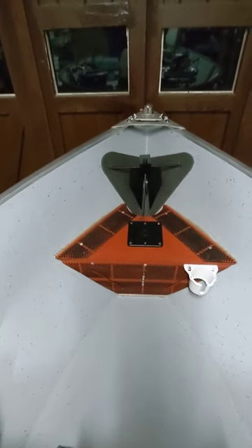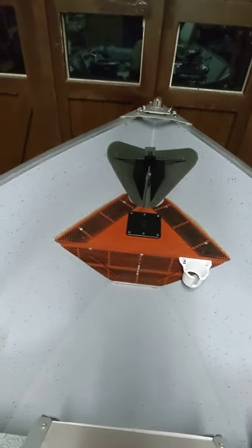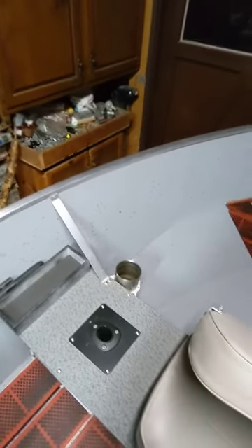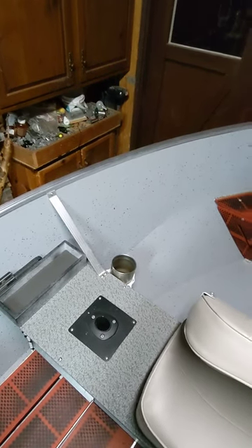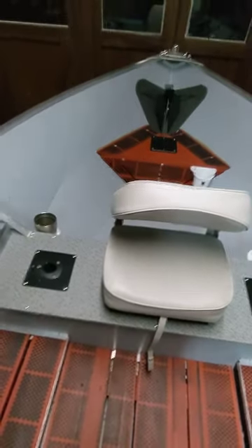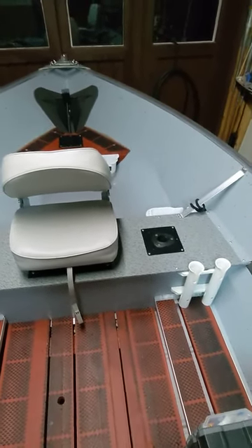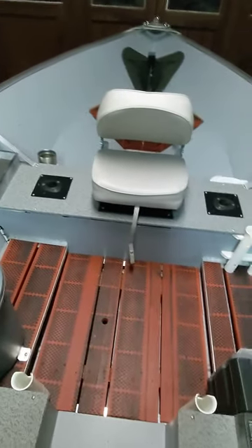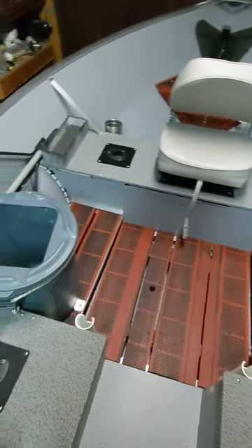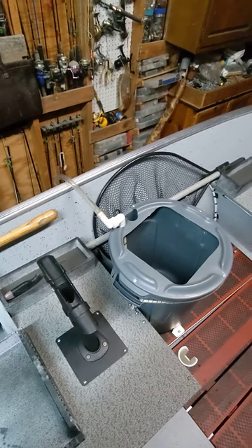In the front of the boat we have a pedestal seat and an anchor box that holds 250 feet of line. As you work your way down, we have a cup holder on one side of the boat, a little storage on the other side, another pedestal mount with two rod holders, two right-side-up rod holders, a custom drop-in floor with custom shelves, and the fish barrel.